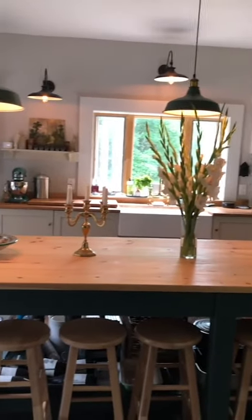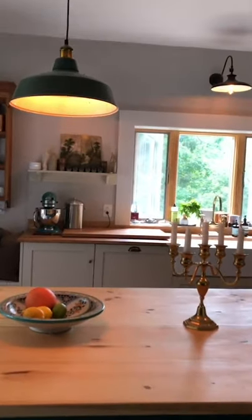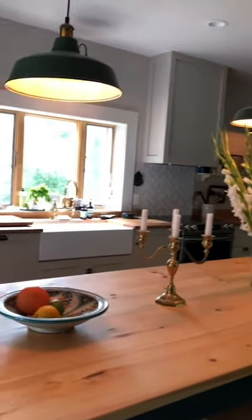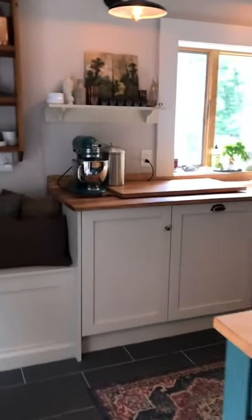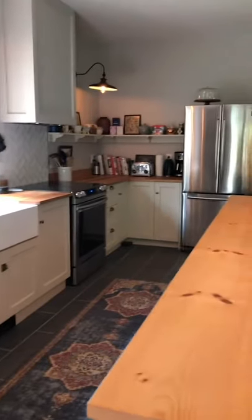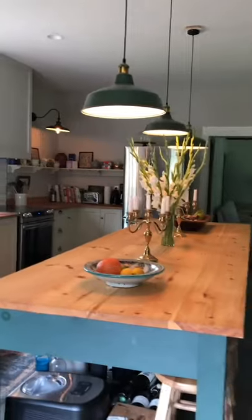For the entire kitchen, we wanted a really simple and classic look. One of the major inspirations, as you can probably tell, is DeVol, and we also love Plain English Kitchens — that's kind of the vibe we were going for. We kept it really neutral and really light as the first space you're coming into, and we achieved this look through a combination of IKEA cabinets and semi-handmade doors and drawer fronts.